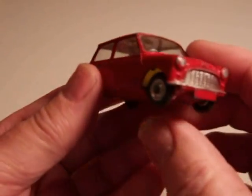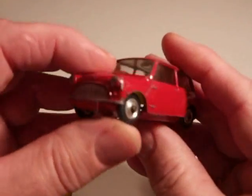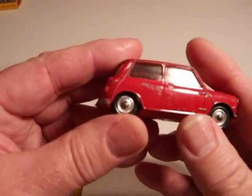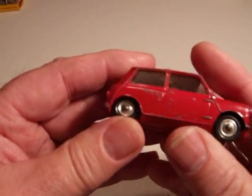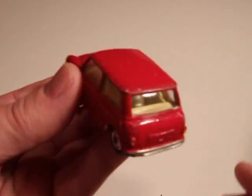This was number 225 in their series. They made many models of this in various forms, so it was quite popular.